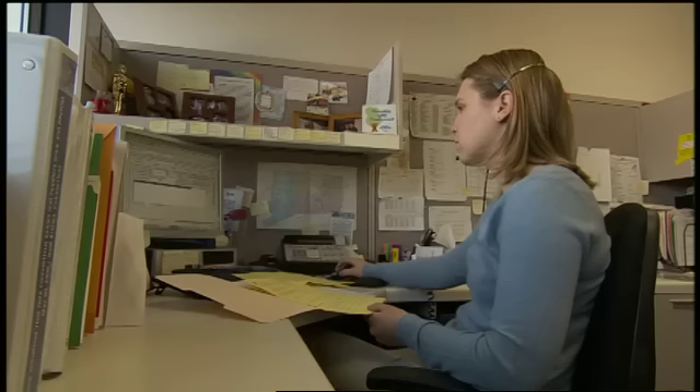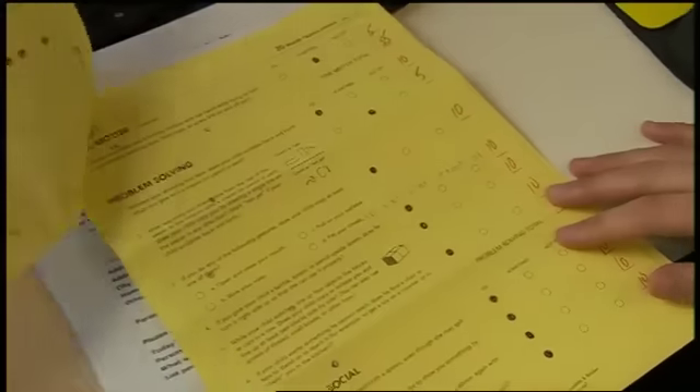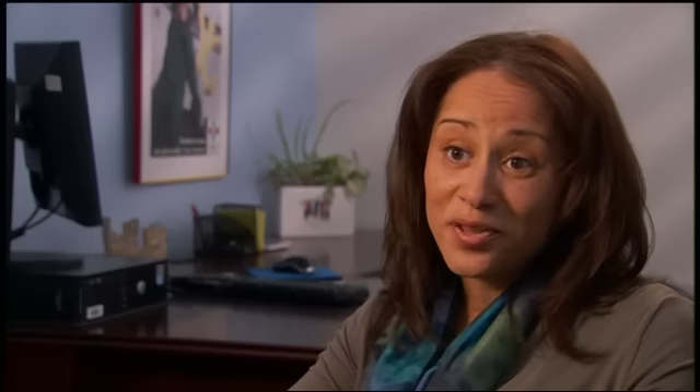They loved it. They used to love all the activities that they used to do. Once they've completed the questionnaires, they then send the questionnaires back to the Help Me Grow call center. The questionnaires are scored. If there are concerns, then they will link the families to the necessary resources. Another part of this is that sometimes pediatricians will refer families, so the results also are cycled back to the pediatricians.